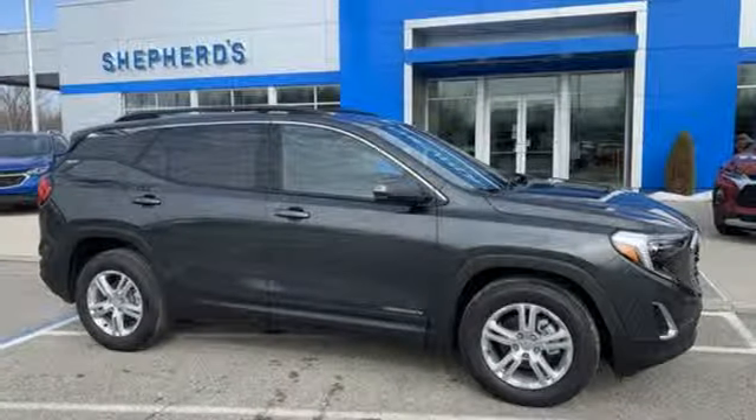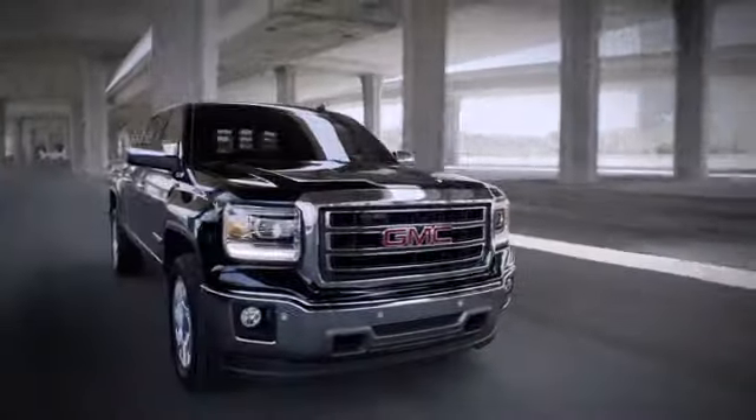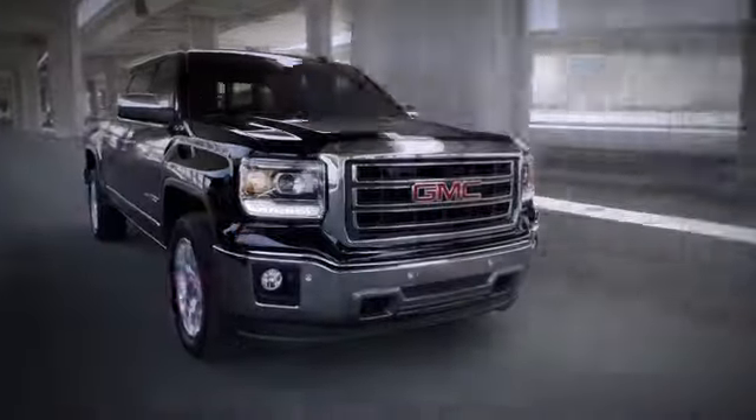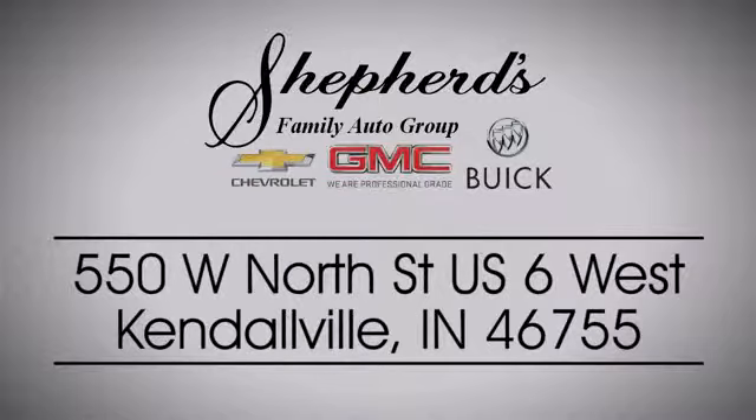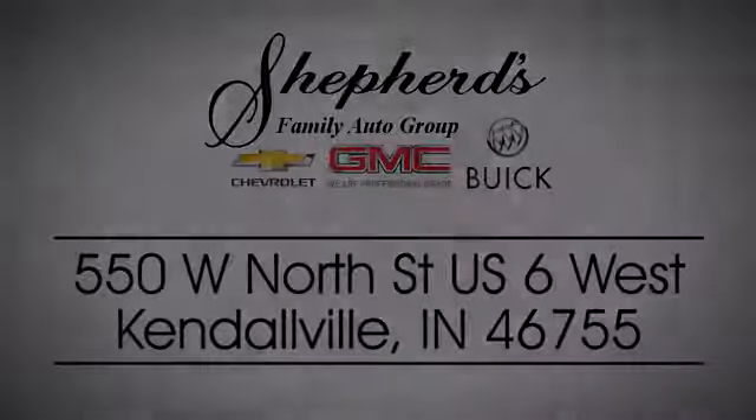See it for yourself when you take it for a test drive. Shepard Chevrolet Buick GMC is your local Kendallville and Fort Wayne dealer. Stop in and see us today on North Street, US-6 in Kendallville.